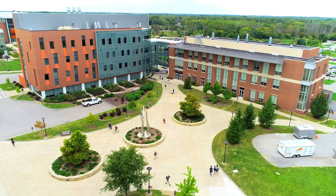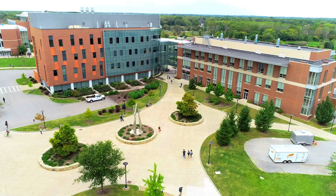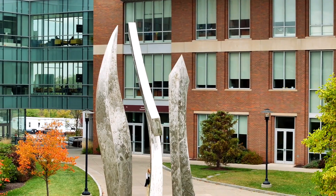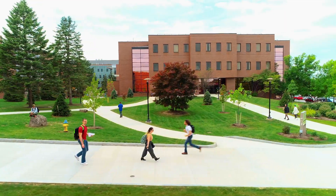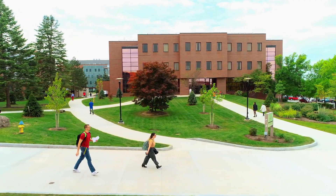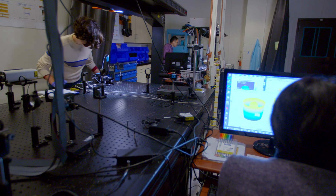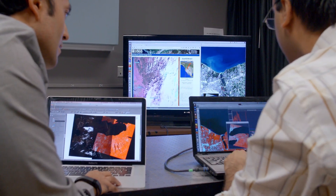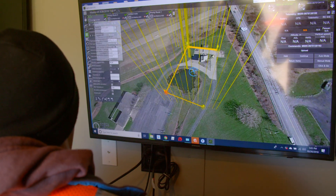As we leave Booth Hall, we are passing through the Unity Quad, named after the sculpture you see in the center. The sculpture is composed of three individual sections representing the unity of science, technology, and art at RIT. Take note of the Chester F. Carlson Center for Imaging Science, the only institution to offer bachelor's, master's, and doctoral degrees in imaging science in the nation. Current research in the center includes projects sponsored by NASA, the U.S. Department of Defense, and the National Science Foundation, among others.